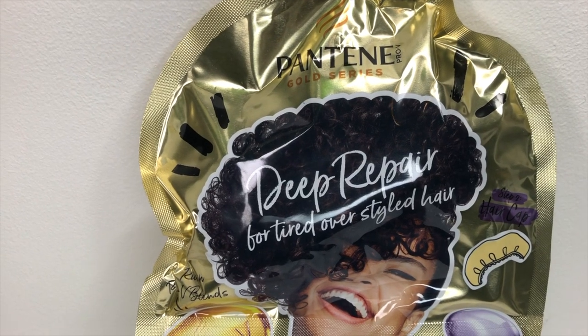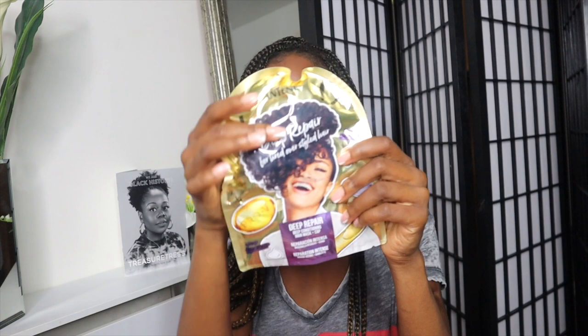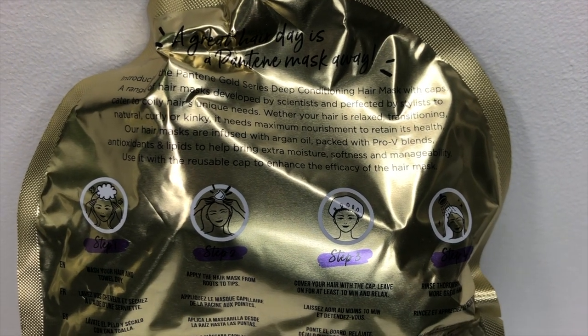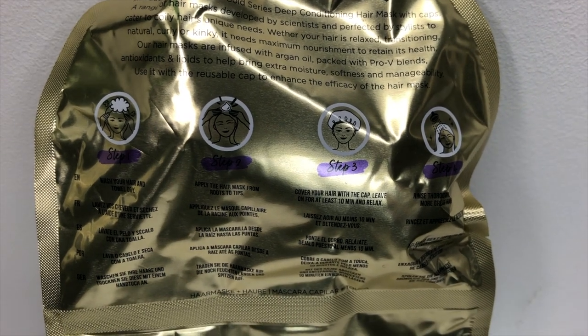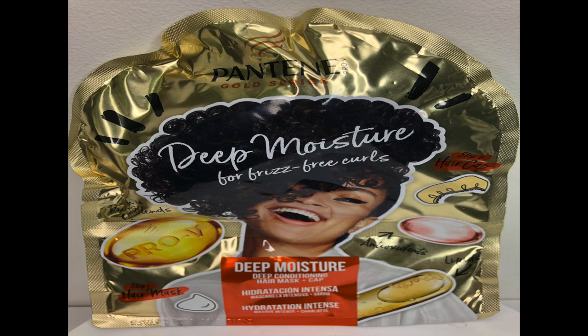We're going to start off unboxing with this first product, which is the Pantene Gold Series Deep Repair for tired, over-styled hair. It is a conditioning hair mask and cap, and it says 'step one' on it. I like that they've given a cap with it — that's really thoughtful. Sometimes you get a deep conditioner and you'll be looking all over your house for a cap. Hands up if you've been there! I know I have — I end up using cling film or a carrier bag. So it's very thoughtful that it actually included a cap.